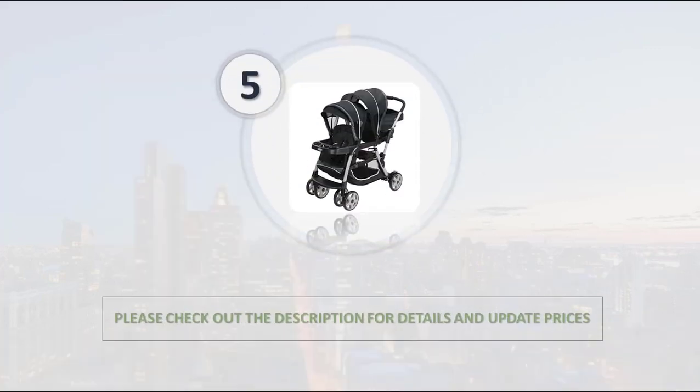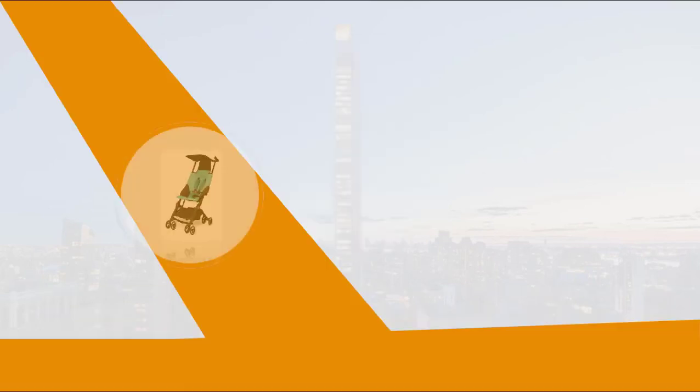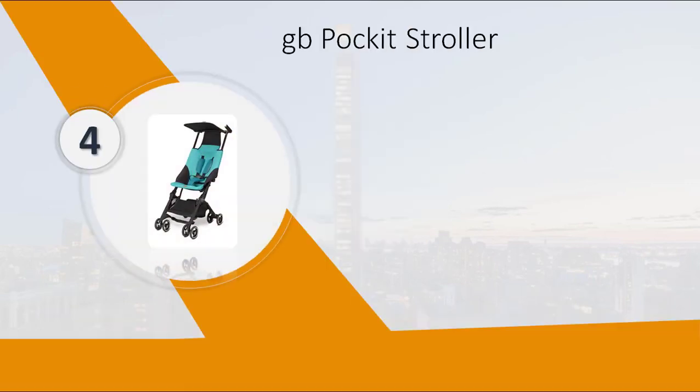Please check out the description for details and updated price. Number 4: GB Pocket Stroller. Perfect for day trips or extended travel.